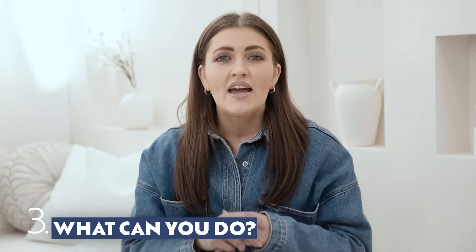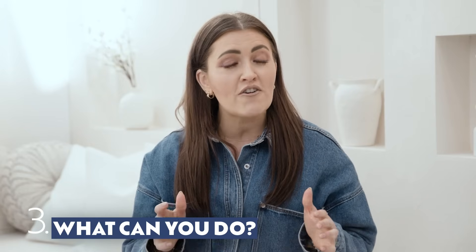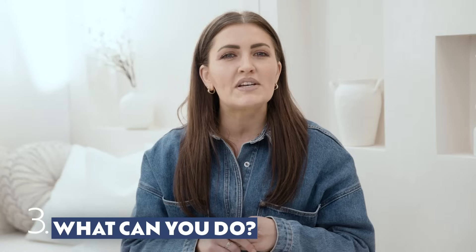But you can relieve the symptoms. Antihistamines and nasal sprays are common, but something I found to be very effective is saline washes, such as NeilMed Sinus Rinse. There are a few different brands, but I like NeilMed because it's the only one where the powder is buffered so it doesn't sting.